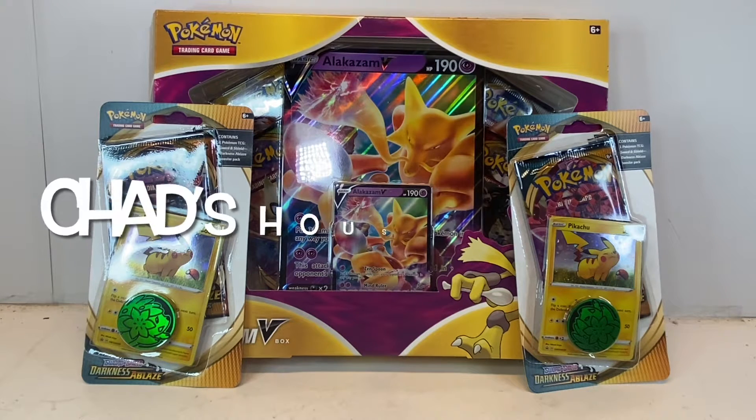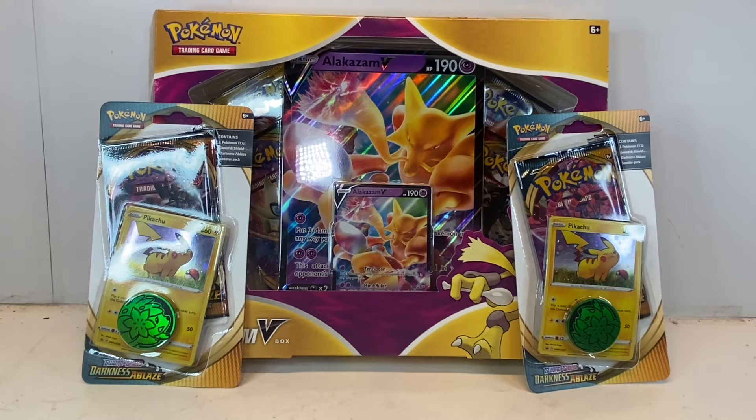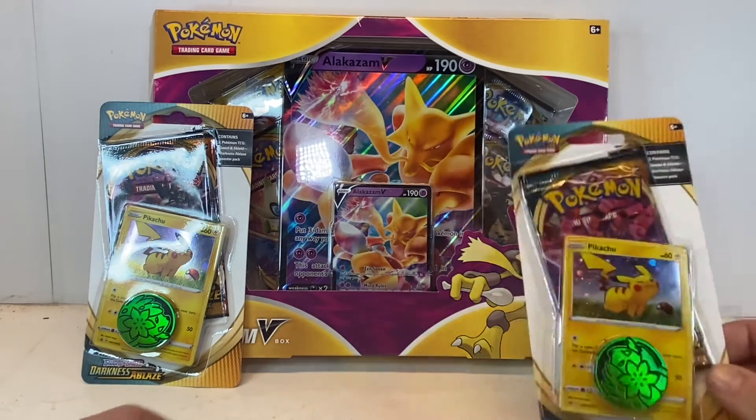What's up everybody on YouTube, it's Chad with Chad's House of Cards. We're bringing you another Pokémon trading cards video. Tonight, because we still haven't got a restock, we're going to look at a couple different packs: some blisters of Sword and Shield Darkness Ablaze, and an Alakazam V box that has Vivid Voltage inside. We're going to get ripping and see what we can get. I'm going to start with the more boring packs — the Darkness Ablaze.